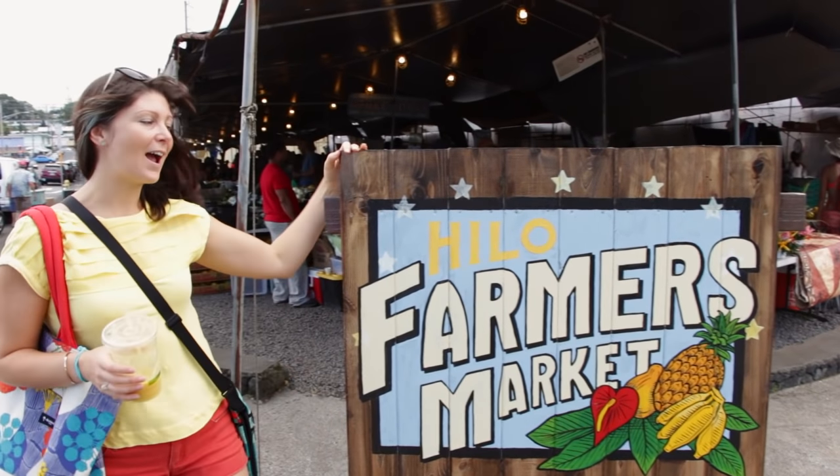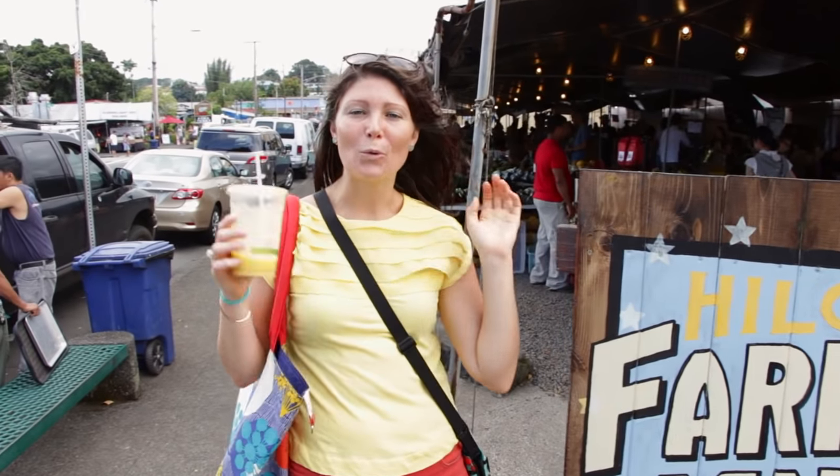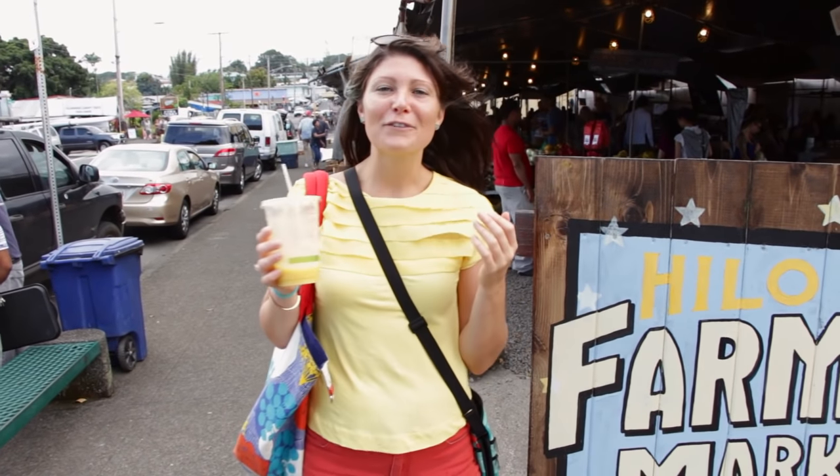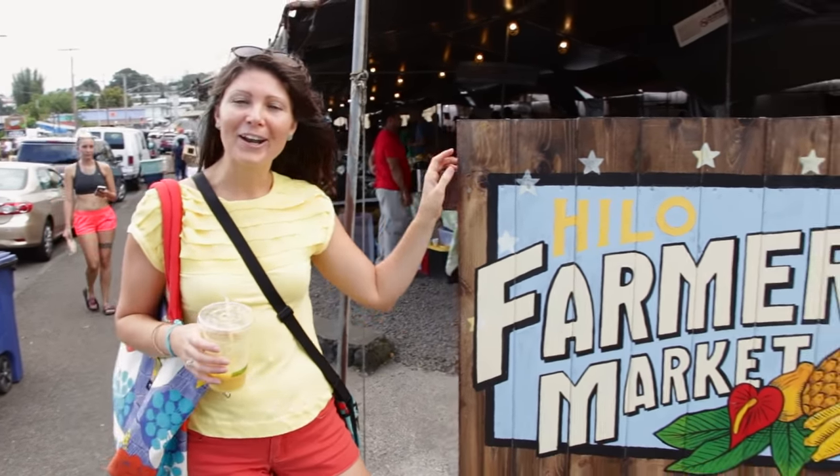What's up guys? Today we are here at the Yellow Farmers Market and I'm gonna take you around and show you what they have, how much everything costs, and I'm gonna show you what I'm buying. If you're new to this channel please take a moment and subscribe down below. So let's go check out the market.